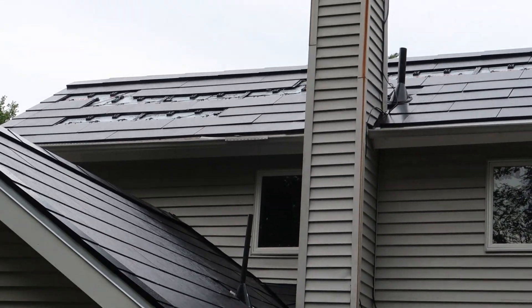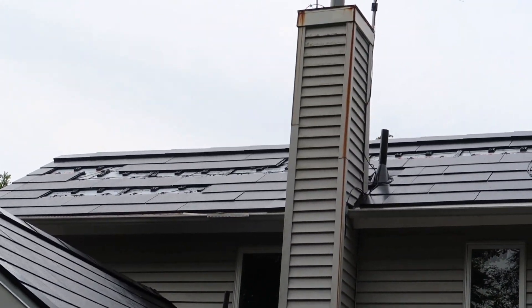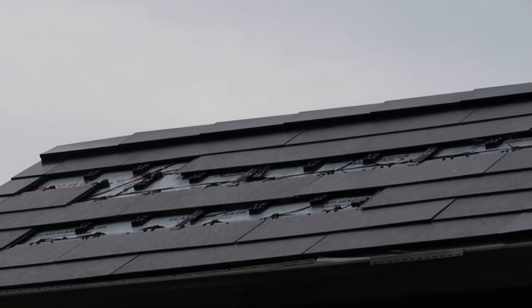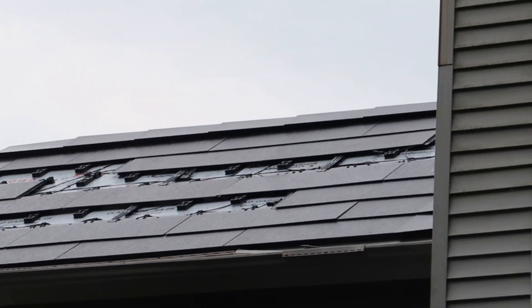We're missing about ten PV tiles — Tesla solar tiles. But you can see they have a little feed and all the connectors there. It's just a matter of getting those tiles in so that they can complete that section of the roof.